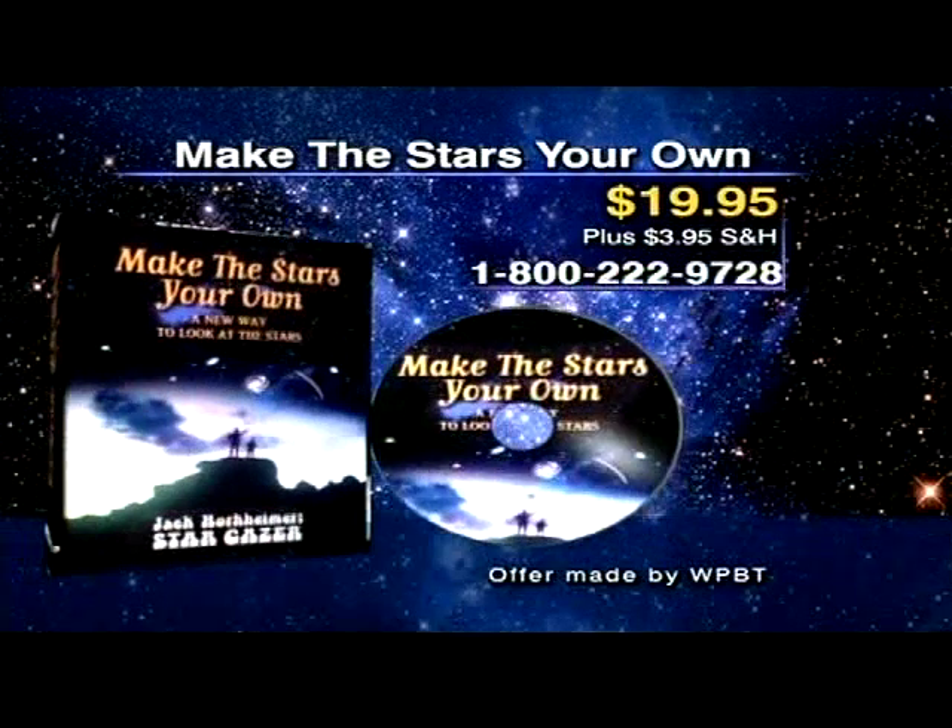In the Southern Hemisphere, it would be just the reverse. Happy shortest season of the year, and look at the Moon by Venus and Mercury next weekend. Keep looking up! Make the Stars Your Own is available on DVD or VHS for $19.95.